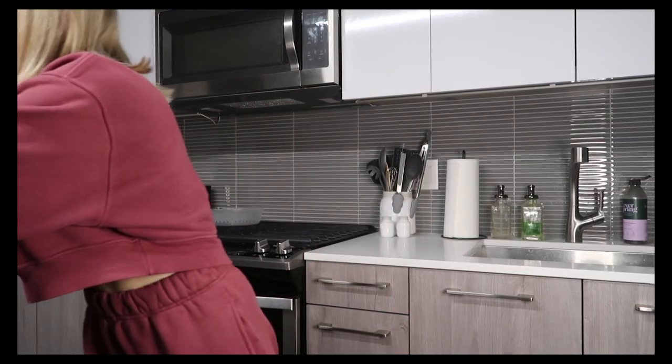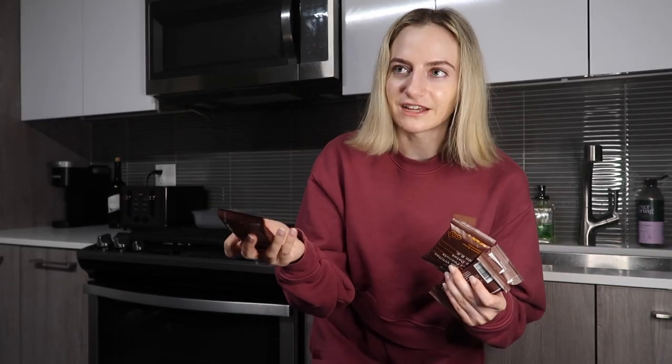We got five RX bars — I actually meant to get a different flavor because I'm getting tired of these, but this flavor is really good. I've had it almost every day for the past couple months, so I'm ready for something new. These are the peanut butter chocolate RX bars. I love having half of one in the morning before a workout — it's just the right amount of filling, and they're good for on-the-go snacks.